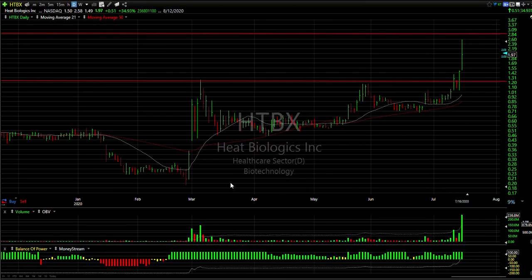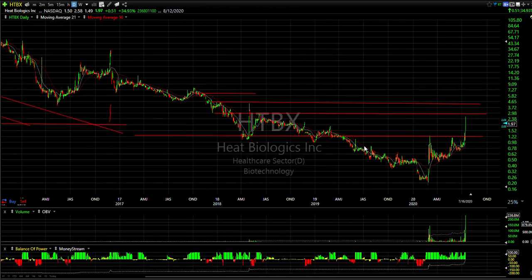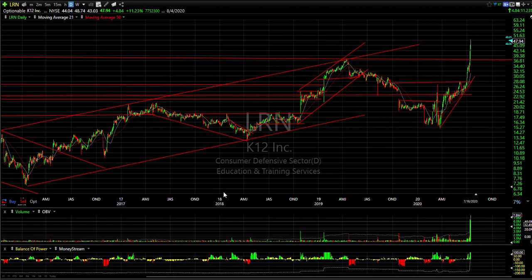HTBX was also a highlight today, trading 237 million shares and closing just under 2 dollars, up 51 cents. If there's any kind of follow-through, we'll be following closely. Next target is 4.